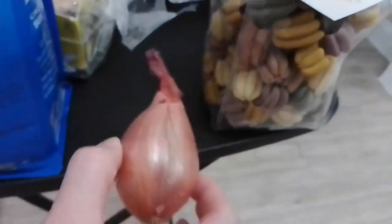We also got this organic shallot. It's $4.99 per pound, but this one came out to only 45 cents.